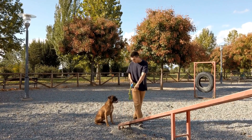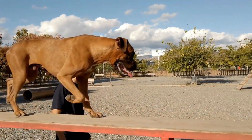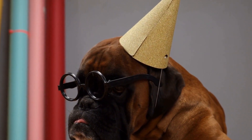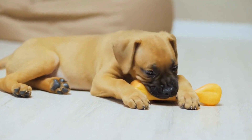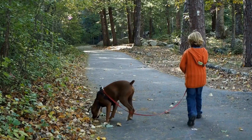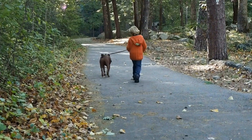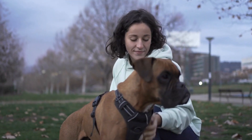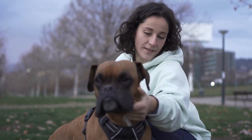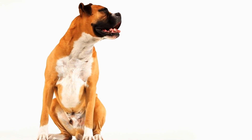In addition to treats and praise, you can also use other forms of positive reinforcement such as playtime or a favorite toy. Find out what motivates your puppy the most and use it as a reward during training sessions. Remember, positive reinforcement is all about focusing on the good behavior and rewarding it. Avoid punishment or negative reinforcement, as this can lead to fear and anxiety in your puppy, hindering the training process. By using positive reinforcement techniques, you can create a positive and enjoyable training experience for your boxer puppy. With consistency and patience, you will be amazed at how quickly they learn and how well-behaved they become.